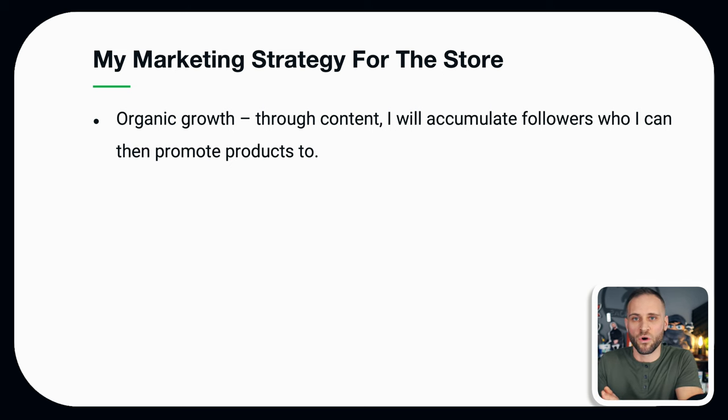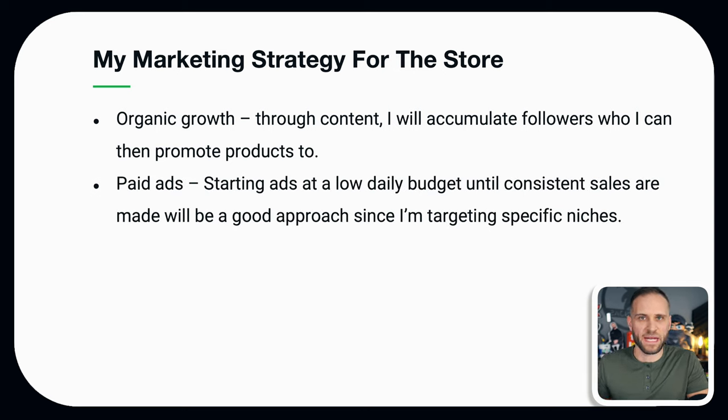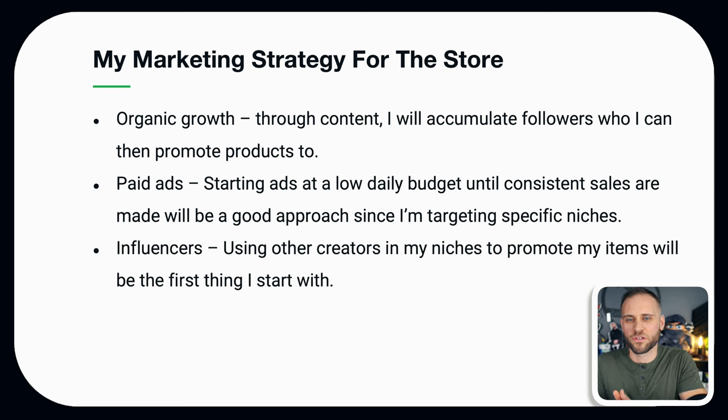When it comes to organic growth, the goal is to create pages on social media — mainly Instagram, TikTok, and Facebook — to attract people in my niche to follow the page. As the page grows, I'll be able to promote products to them. I'll also be launching paid ads. I've found that if you start ads at a really low daily budget and you're able to generate consistent sales, that is a great way to get started taking advantage of paid traffic.